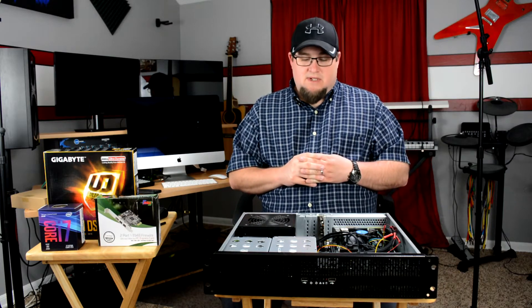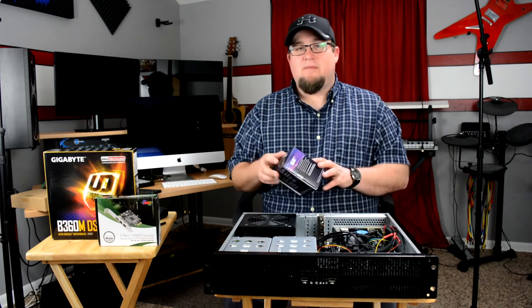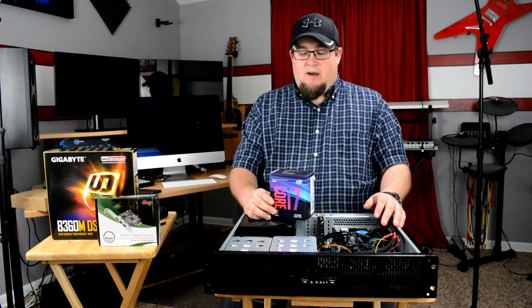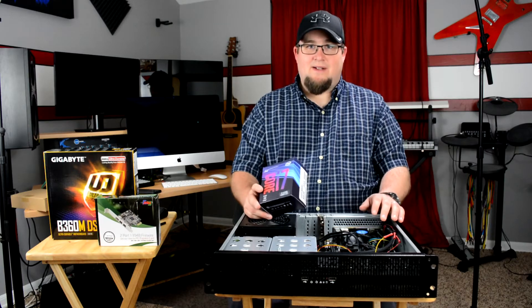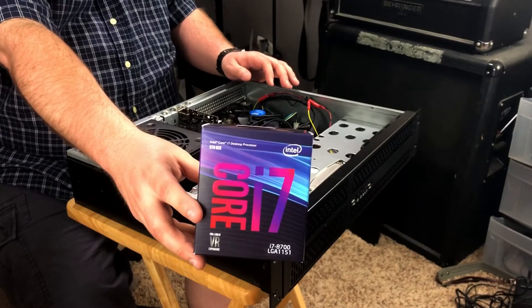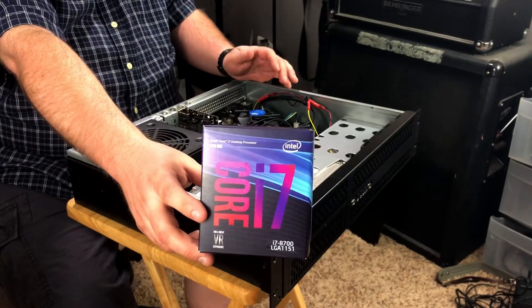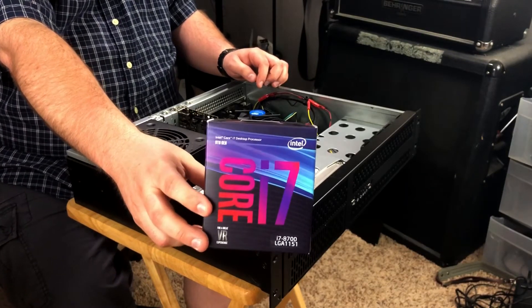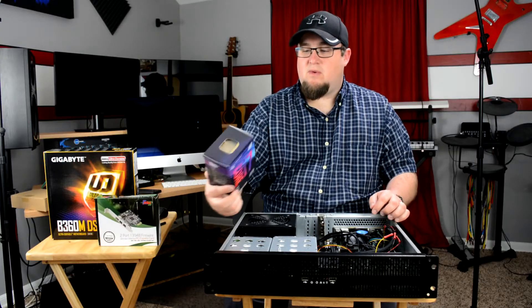The processor was the one area I really could not go cheap. If you're trying to run a Windows computer for video production and music production, you cannot skimp on the processor — get the absolute best you can get your hands on. This processor was probably 50% of the price of the entire computer. It is Intel's most recent 8th-gen i7-8700, runs about $300, only uses 65 watts, so it's really quite efficient, and so far has been running really, really good.